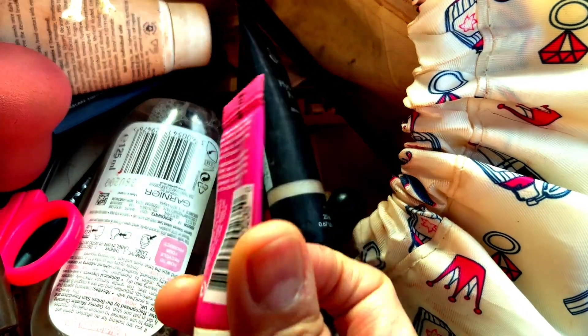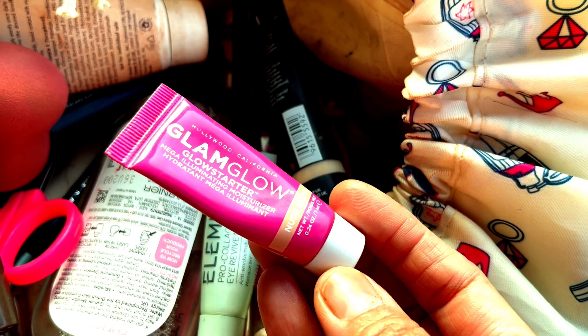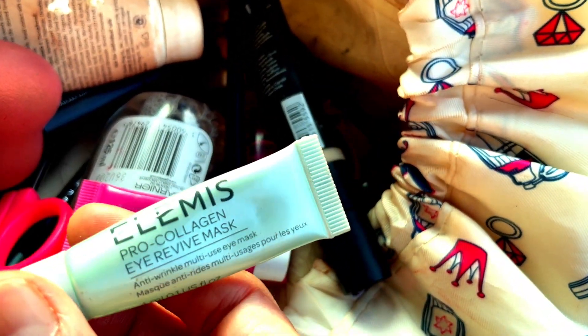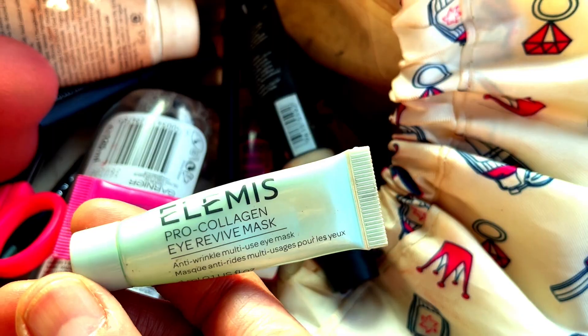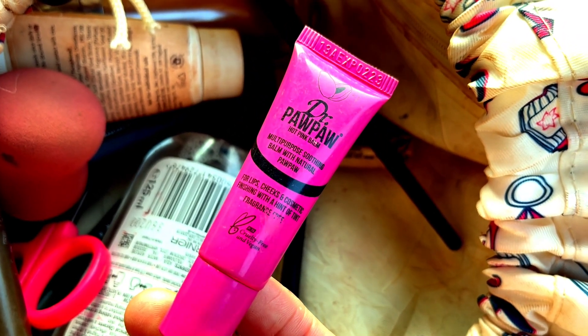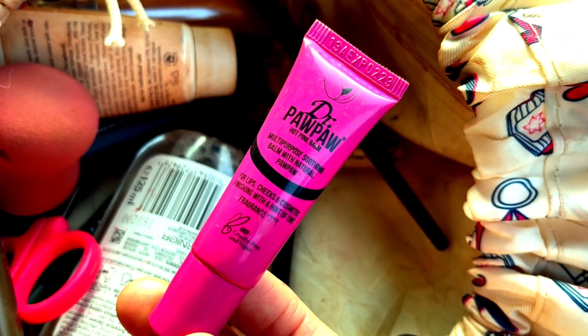I've got the Glam Glow highlighter — again from the beauty box — and the Elemis eye cream, which I use before makeup as part of my skincare prep. Then there's a lip balm: if I don't feel like wearing lipstick I can just use this one instead.